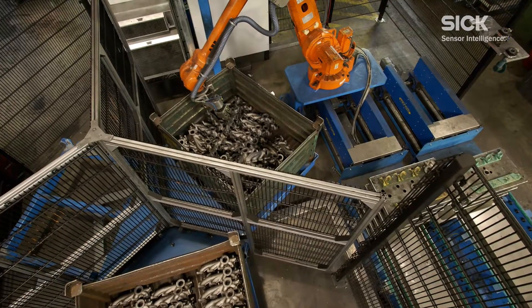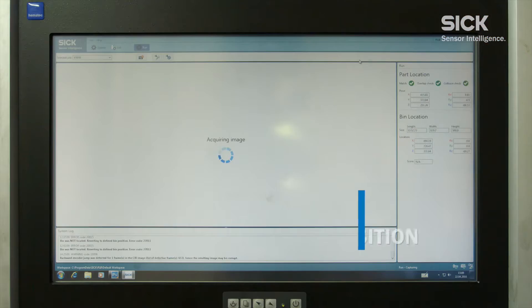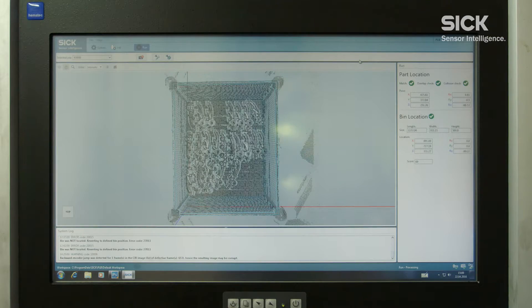The PLB system provides all the tools for integration with the robot and offers optimized 3D image acquisition for metal surface imaging, making it easier to build complex applications.